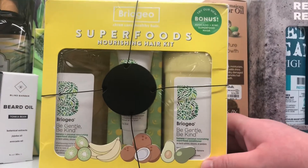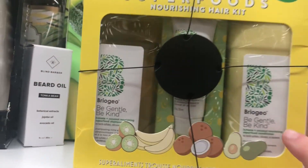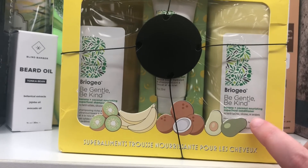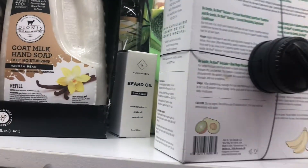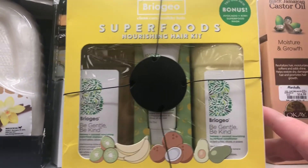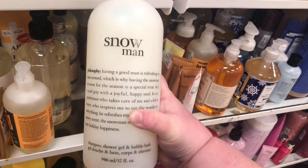Also still here — I don't know if it just never sold — is the Briogeo Superfoods Nourishing Hair Kit with the Be Gentle Be Kind Banana Coconut Nourishing Superfood shampoo, conditioner, plus a miniature of their hair mask (which I've heard is really good) for $29.99. Let me know if y'all are seeing these in your stores — I think this one has been here the whole time and still hasn't sold.